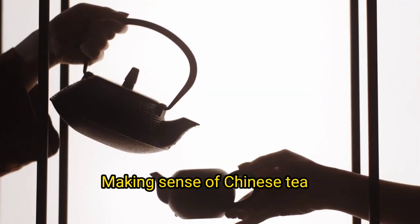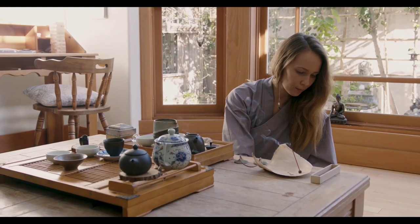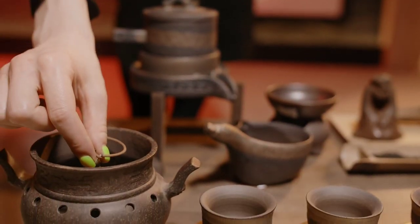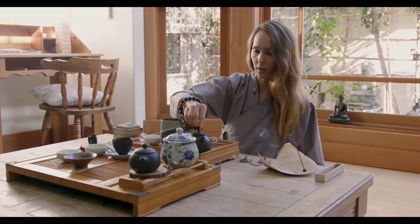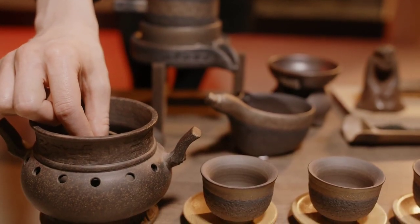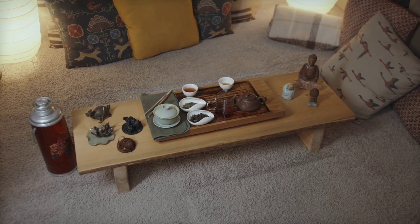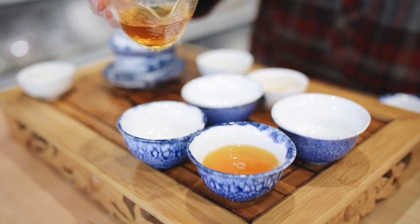Green, white, yellow, oolong, black, and dark tea are the six main types of Chinese tea. They are classified based on how the leaves are processed and how long they are fermented — green tea is unfermented, whereas dark tea is fermented twice. There are various tea varieties named for different reasons under each category: it could be the area where it was harvested, such as Pu-erh, which can only be found in certain areas of Yunnan. The leaves also matter — Lapsang Souchong uses the entire tea leaf, whereas Jinjun Mei only uses the leaves' buds.